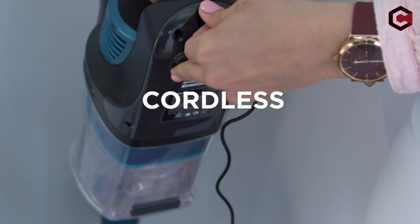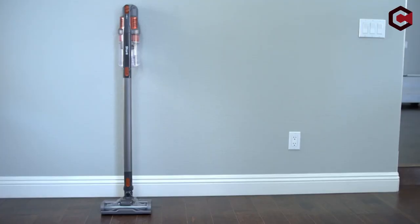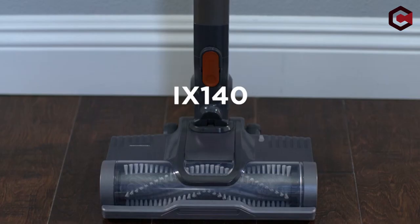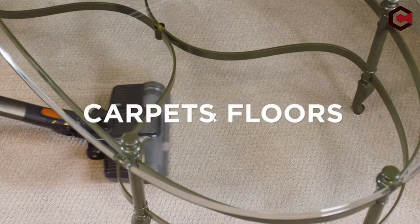Pros of the Shark IX 141: HEPA filter with an anti-allergen seal, extra-large dustbin, and hand vacuum adaptability. Cons: wish there were more attachments provided.